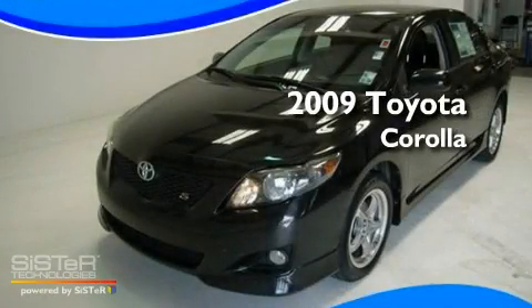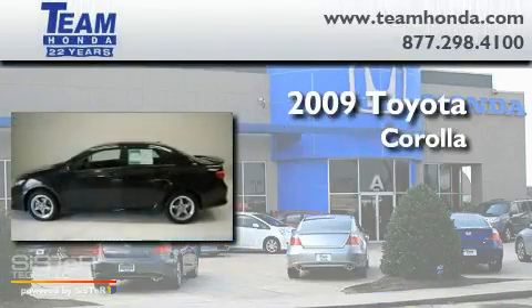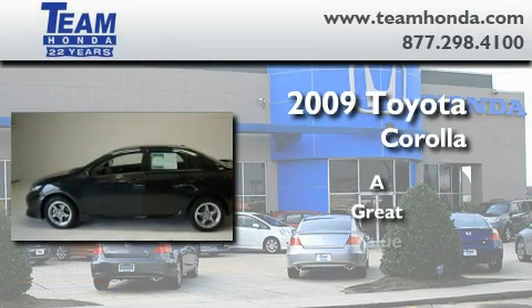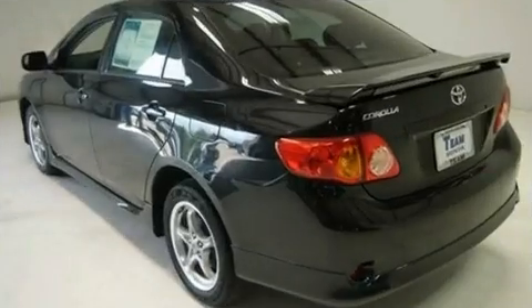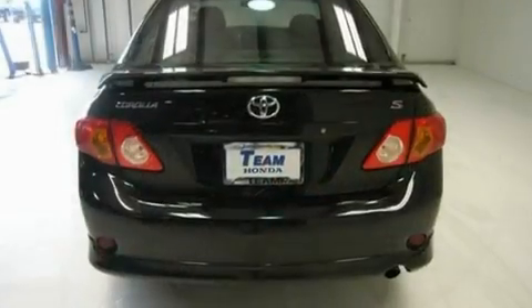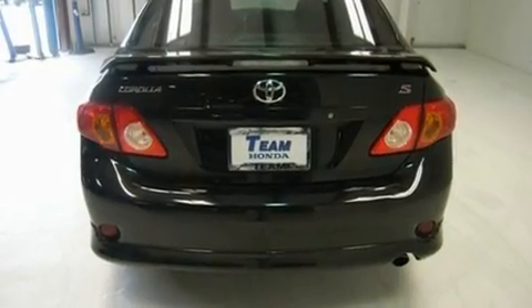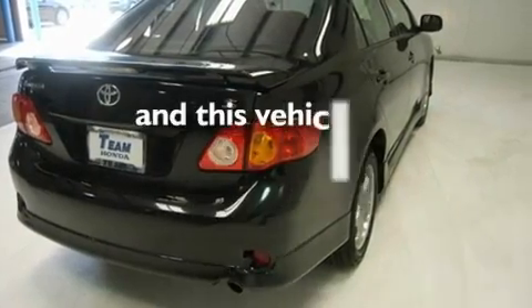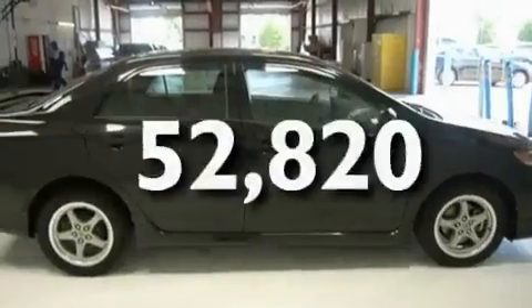This is a 2009 Toyota Corolla. Its top features include a rear window defroster, an external temperature gauge, variable valve timing, an anti-lock braking system, rear curtain airbags, and this vehicle has fewer than 53,000 miles on the odometer.